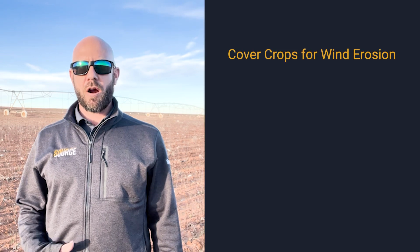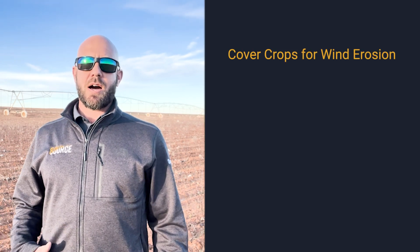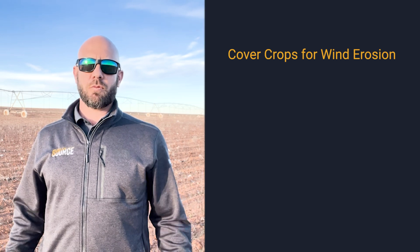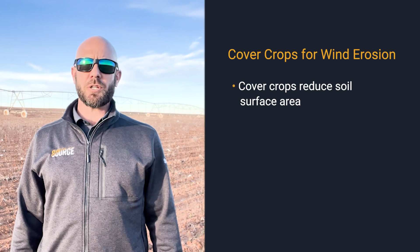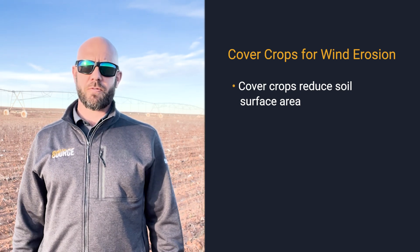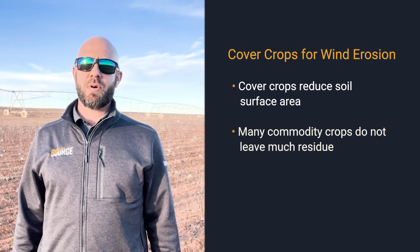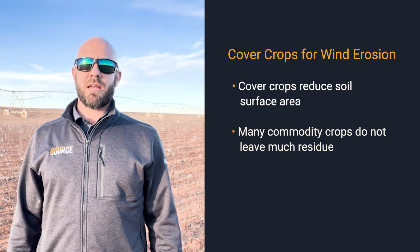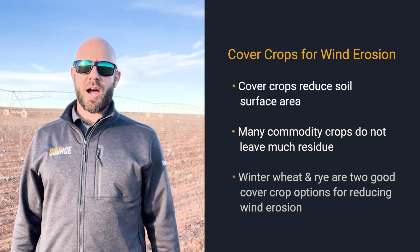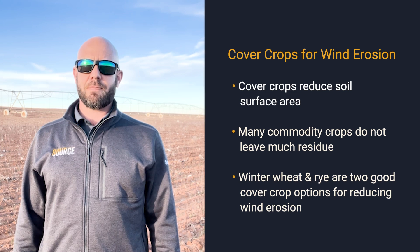Having a live plant growing between harvest and planting the next spring just reduces the amount of surface area that the wind has to blow. Most of us in this area also know that a lot of the crops we harvest, including the cotton crop behind me, do not leave a lot of residue. So we need something to help cover that surface and protect our precious topsoil. Winter wheat and rye are two viable options to provide this benefit.